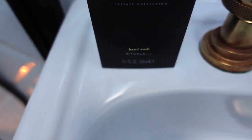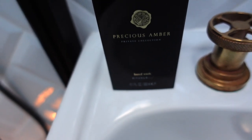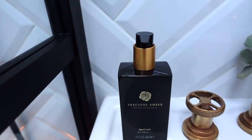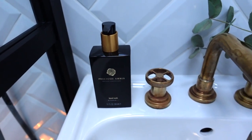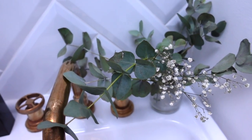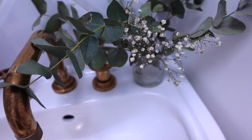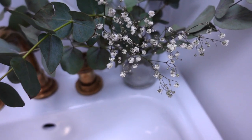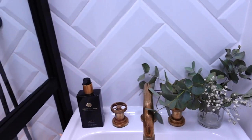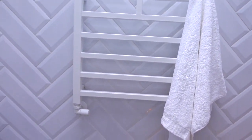If you watched my Christmas aromas and scents video, you will recognise this beautiful hand wash from Rituals — I think it works really well in this bathroom with the brass accents. I've also got some eucalyptus and baby's breath — gypsophilia — in here. Unfortunately the water has completely dried off, so I actually need to take these out and dry them completely so I don't lose them.